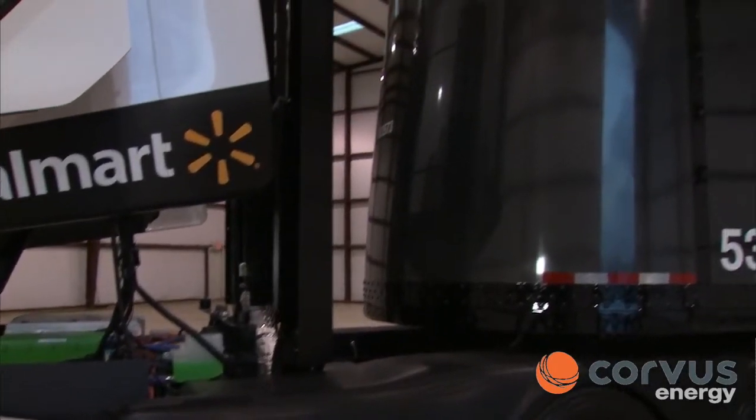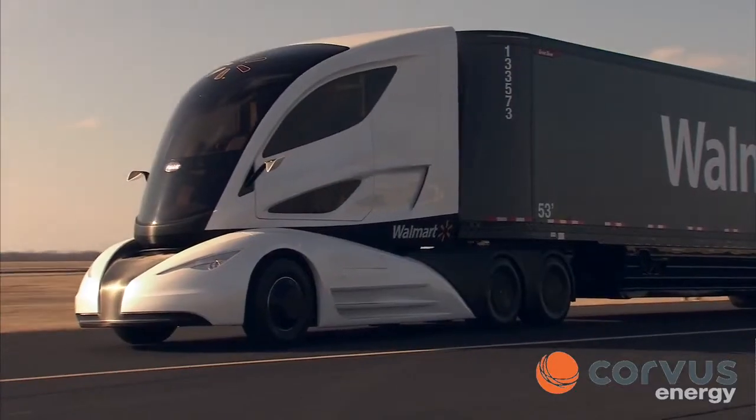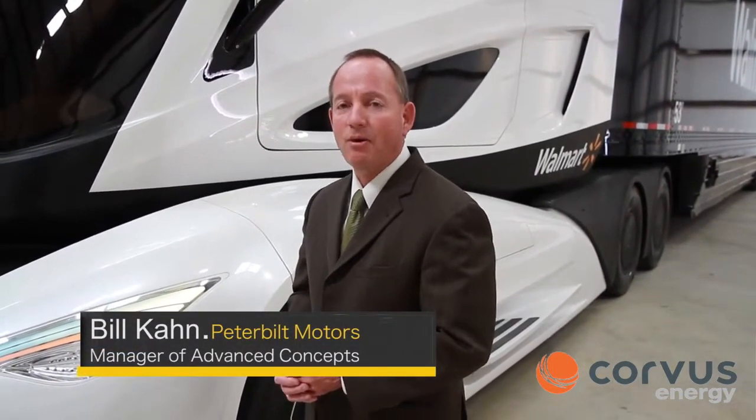Looking at the front of the trailer, you can see that the nose is convex, which increases the aerodynamics of the entire package, as well as adding additional cargo space inside the trailer. My name is Bill Kahn, I'm the manager of advanced concepts at Peterbilt Motors and the program director on the WAVE project. We mentioned a little bit about the aerodynamics of the truck, but let me elaborate a little bit further.